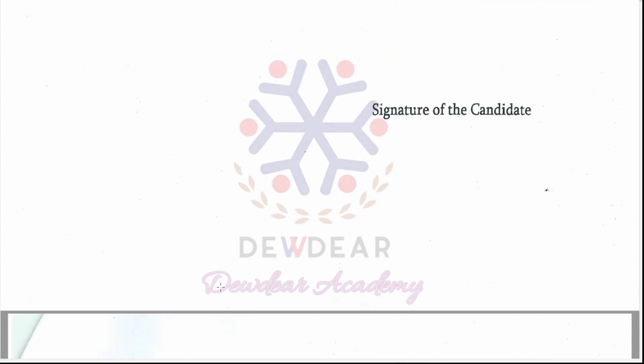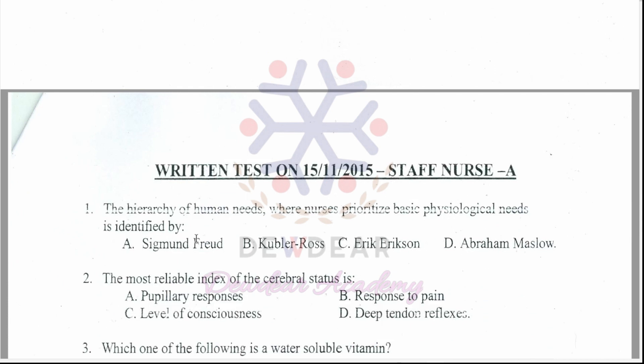Question 1: The hierarchy of human needs where nurses prioritize basic physiological needs is identified by — options: Sigmund Freud, Kübler-Ross, Eric Erikson, Abraham Maslow. The correct answer is option D, Abraham Maslow.